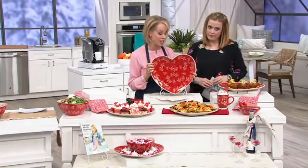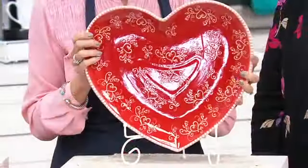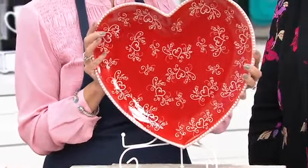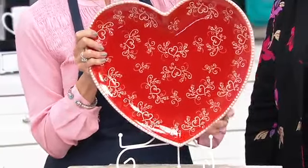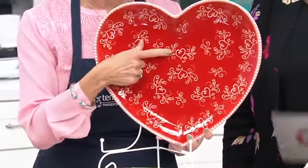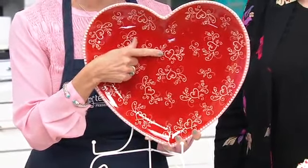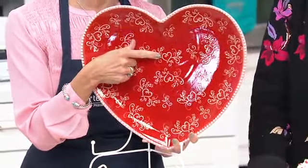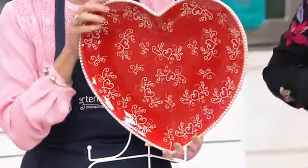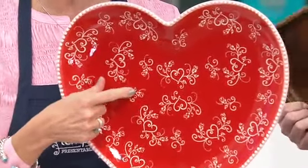If there are any guys watching — instead of roses, give her Temptations. Instead of perfume, give her this. It's something they will have forever. This pattern is gorgeous — it's called Romance. Look how pretty it is. It's five easy payments of six dollars. And again, we only have what we have; we will not have any more until 2020.